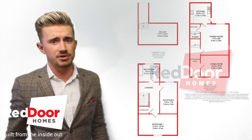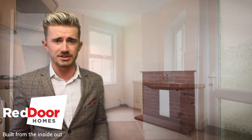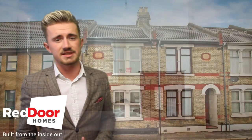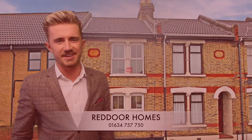It's got a very nice modern decor inside, it's all neutral, and the property itself is great if you're looking to get to town very quickly or jump on the train in the morning. Give me a call today and don't miss out on this fantastic home. The number's 01634 757 750 and it's Bill, Red Door Homes. Thank you.